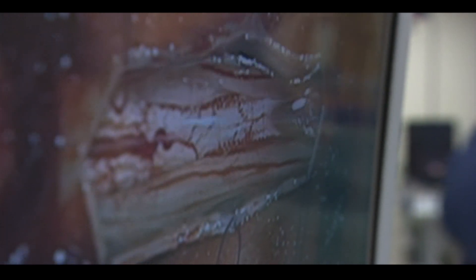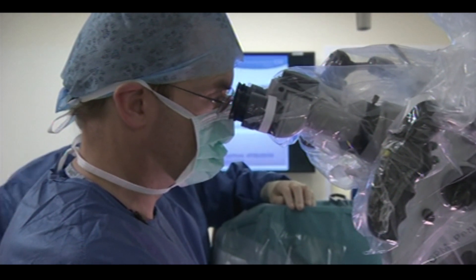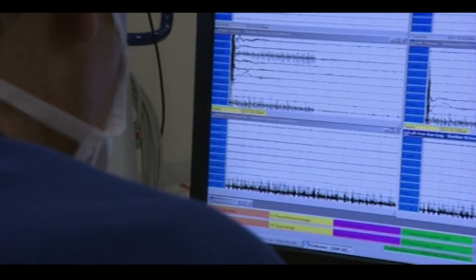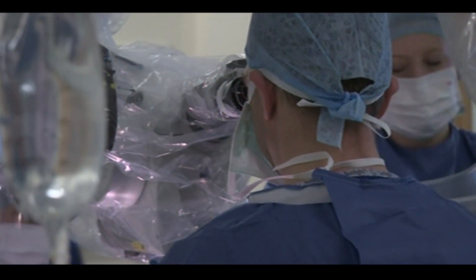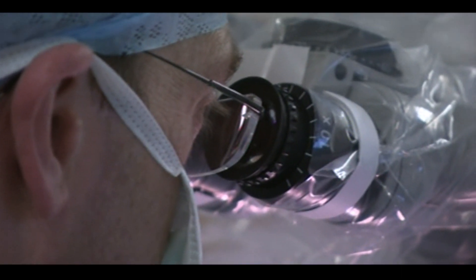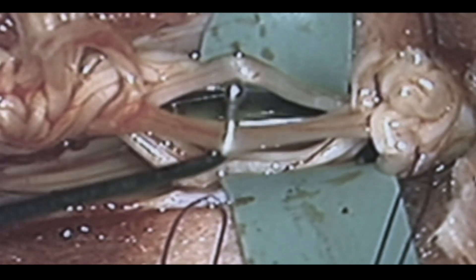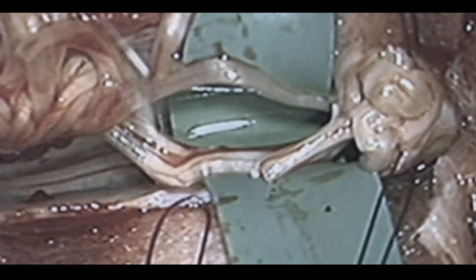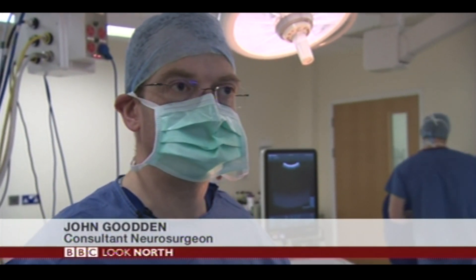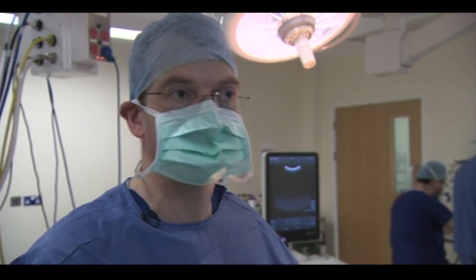It takes about an hour to expose and separate out the sensory nerves in the spine before doctors start a painstaking process of using electrical stimulation to identify which nerves need to be cut. I've got to know exactly what I'm doing because if I cut the wrong nerve I could cause paralysis. So from that point of view it's immensely complex and I've really got to focus on what I'm doing.